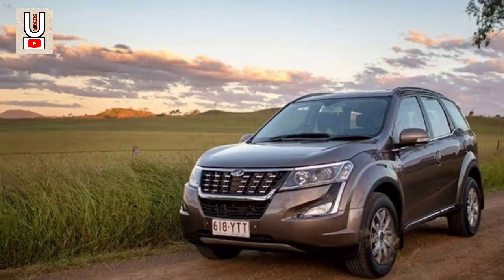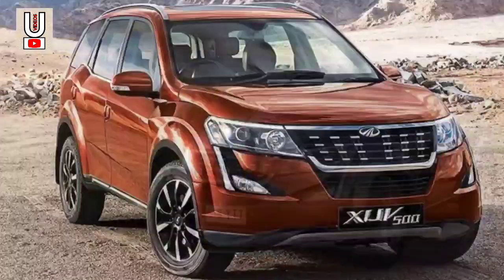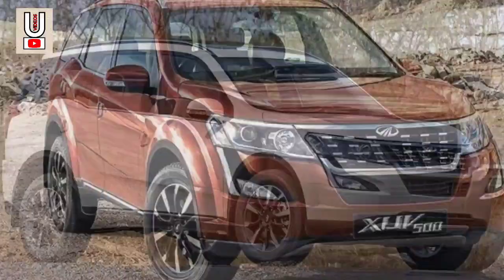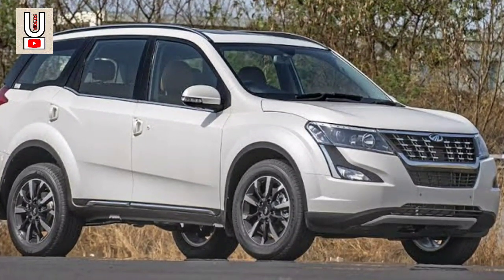The Mahindra XUV500 has a lot of safety features available, like 6 airbags on higher variants, dual front airbags as standard, ABS with EBD, side impact beams, and disc brakes on all wheels.